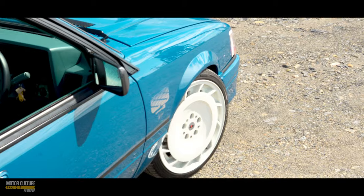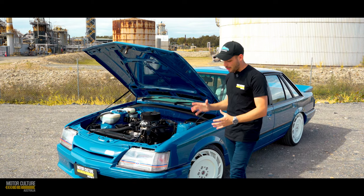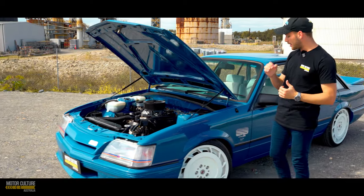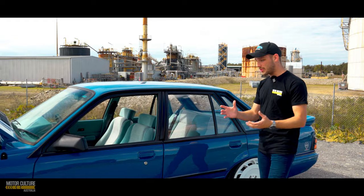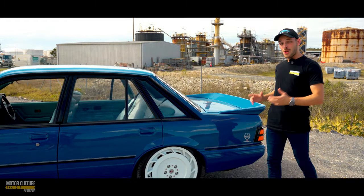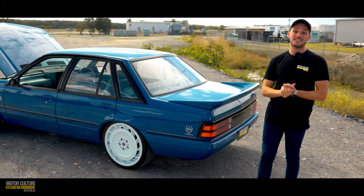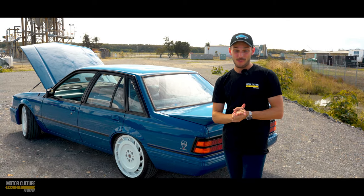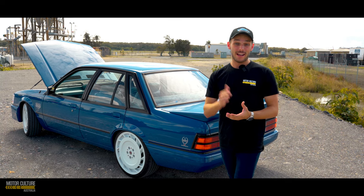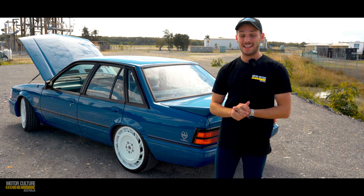It looks stunning because it does have the HDT kit all around, which stands for Holden Dealer Team. They've added on the front lip and of course the rear wing as well to really make it stand out, and it goes down to all the little details such as the detailing on the headlights, all through to the details on the side of the car and at the back. You'll notice Mr. Peter Brock himself actually used this car — he won the Bathurst race three times with this car and it definitely made an epic name for itself, which is why it is very popular. In fact, Peter Brock's car actually sold for over a million dollars recently.